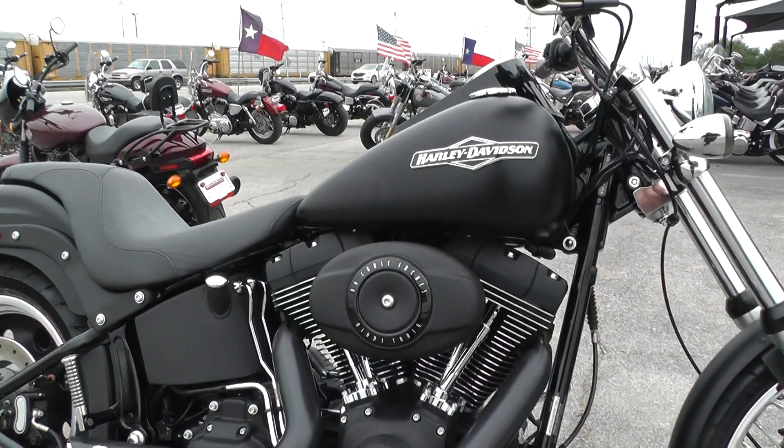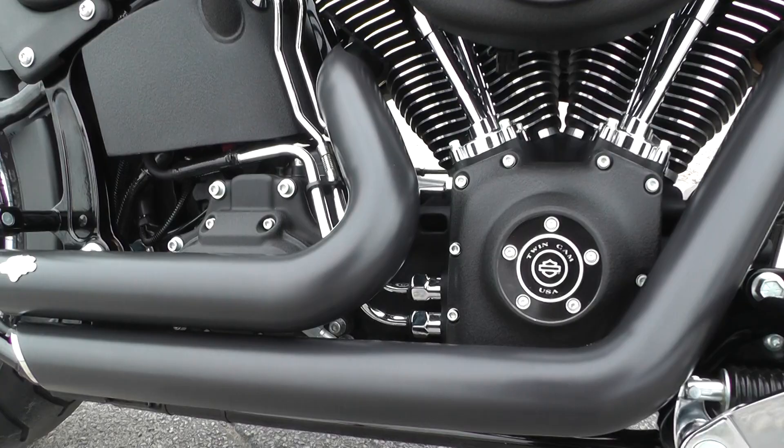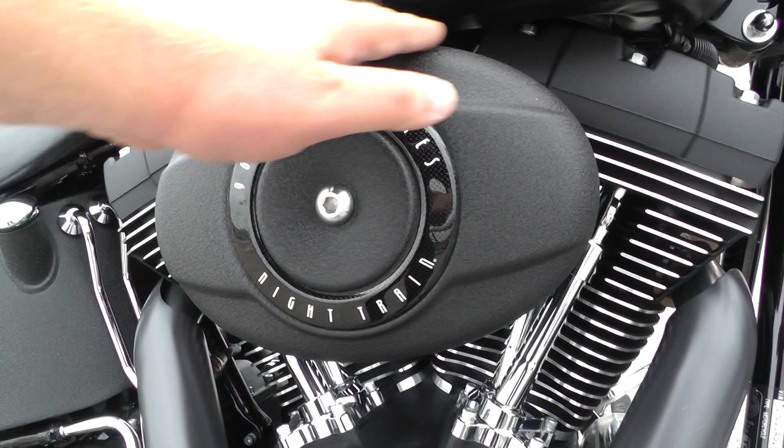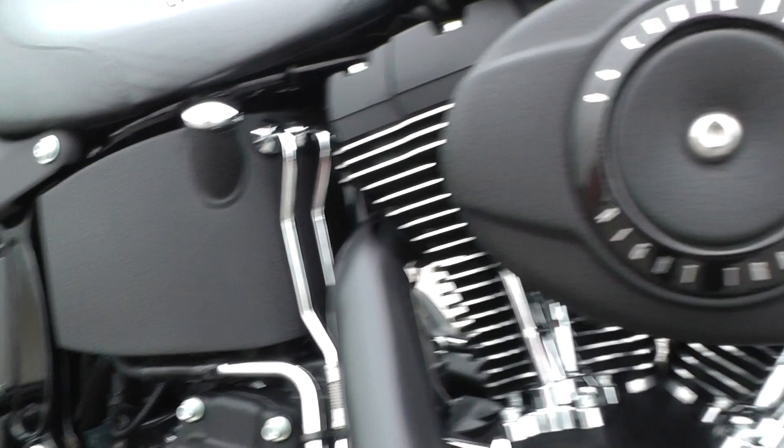96 inch fuel injected V-twin with a 6-speed transmission. It's got some upgraded Vance & Hines short shot pipes. And you can see here on the motor and the valve covers up here — the intake has that textured black finish. So it looks real beefy, real tough.